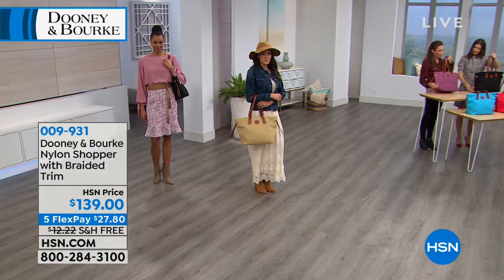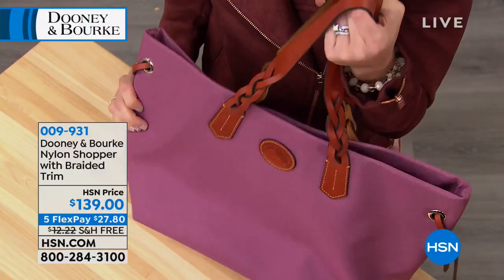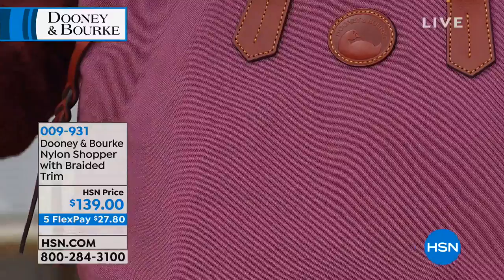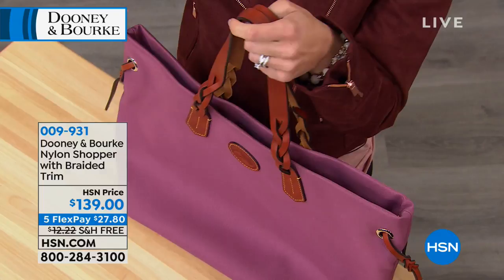Our nylon is incredibly lightweight, so if you want a large bag, this is about as lightweight as you can start and then load it up. Our nylon is Italian nylon — the durability is amazing, the weave is so substantial. You can clean it with soap and water, get it wet in snow or sleet. The leather braiding and thick, substantial straps are going to stay on your shoulder with no fuss.